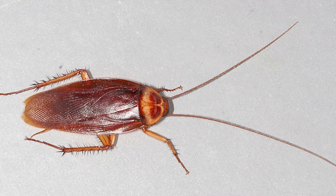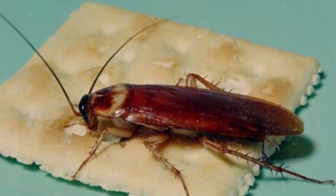Welcome to the Zoological World. Today we will discuss the American Cockroach. Before we start, don't forget to like and subscribe to my channel for more videos.